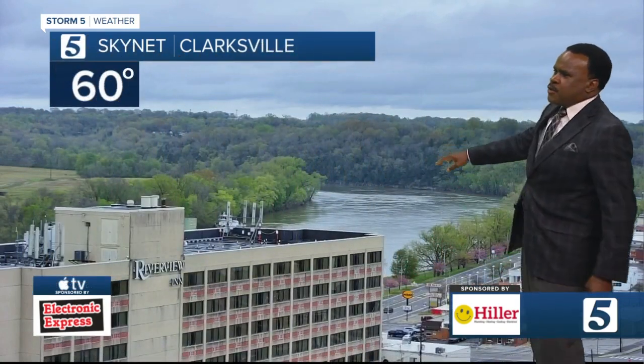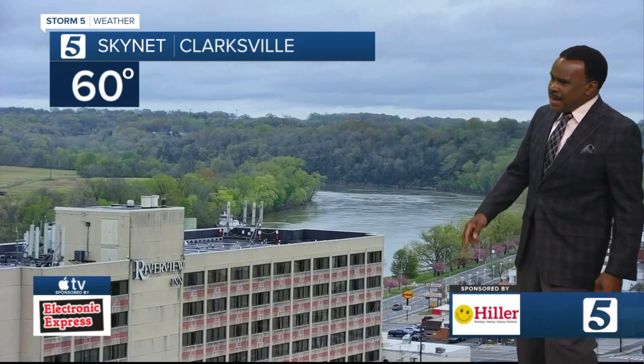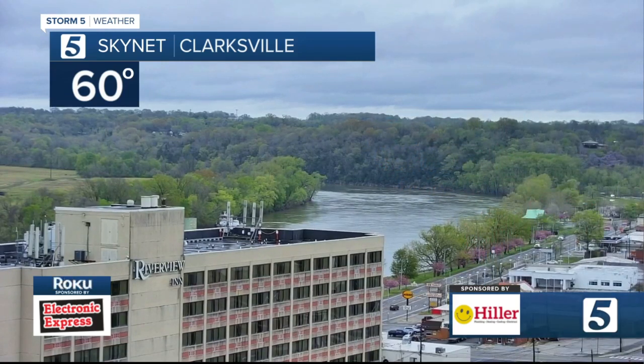Meanwhile, from the Queen City, Clarksville, looking back over the river — there was actually a little barge right there, just making its way around the bend, and down on Riverfront Drive all looks good. 60 degrees out of the Clarksville area for us this morning.